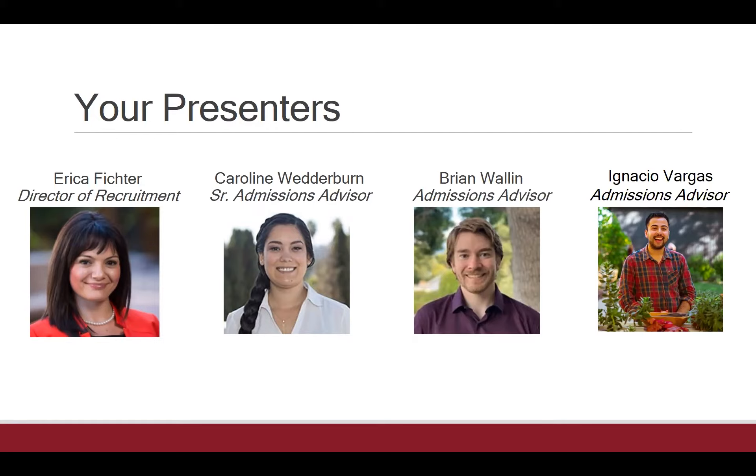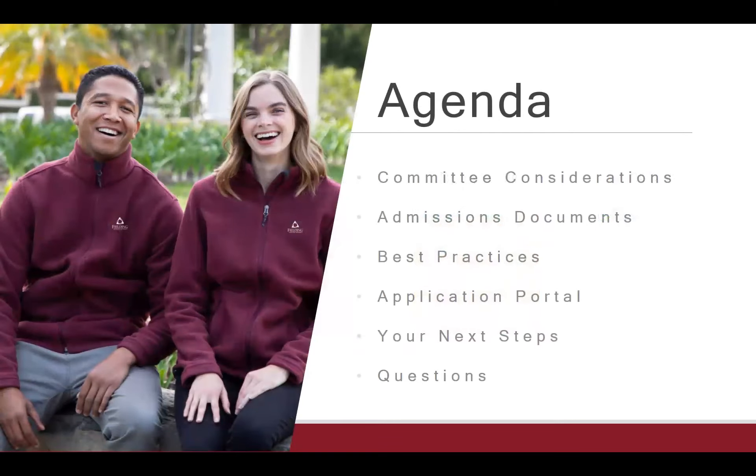Thank you all, my illustrious panelists. A quick review of our agenda: we're going to start by talking at a high level about committee considerations — what they're thinking about while evaluating your application. We'll review the different admissions documents and discuss best practices for each aspect. Brian is going to walk us through the application portal, Caroline will talk about your next steps, and then of course we'll have time at the end to answer any questions.